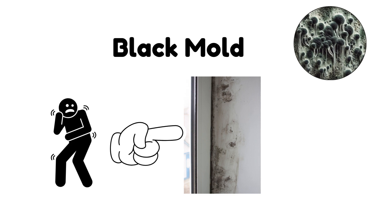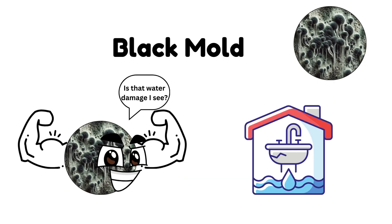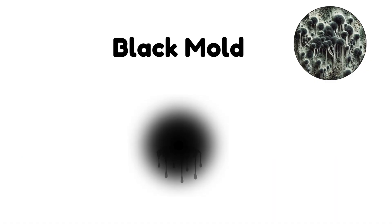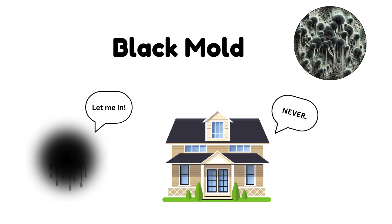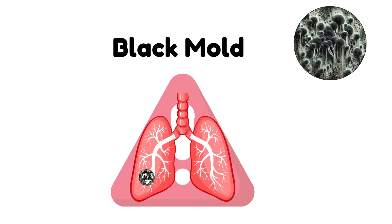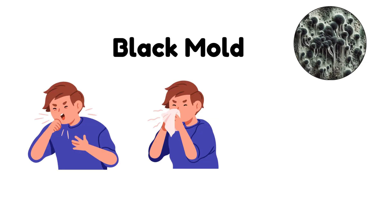Black Mold. One of the most feared types of mold is Stachybotrys. This mold thrives in areas with water damage, often growing on wood, drywall, and carpet. It's black and slimy in appearance, and while it may seem like a harmless household nuisance, it produces mycotoxins that can cause serious health problems, especially respiratory issues like coughing, sneezing, and even fatigue.